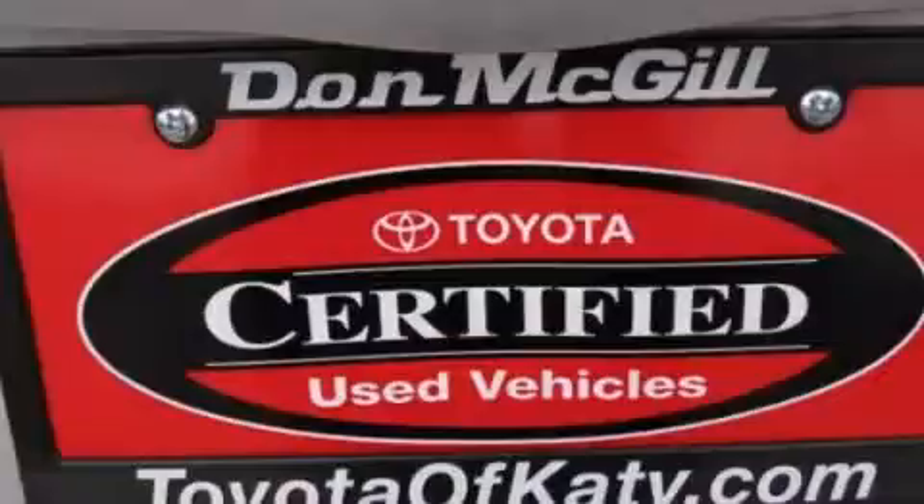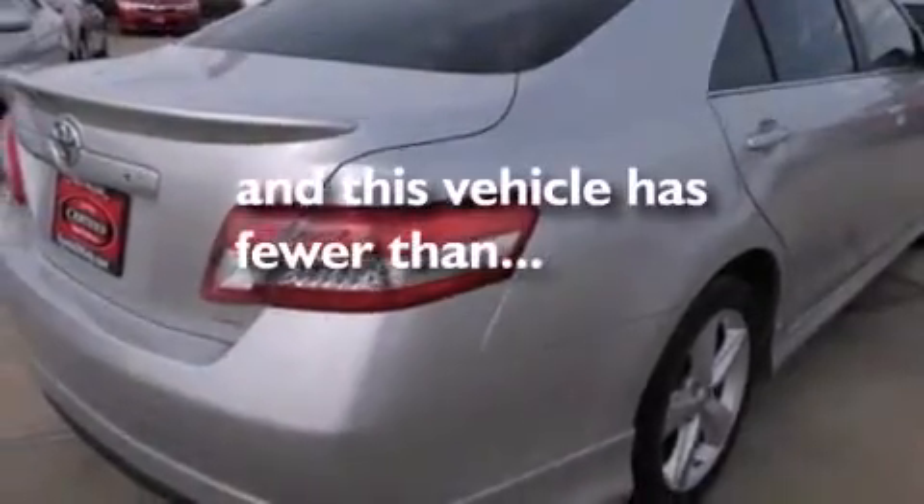Additional features include a power driver's seat, air conditioning, and this vehicle has less than 53,000 miles.